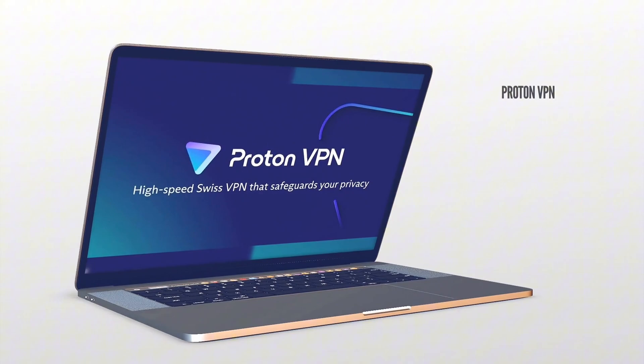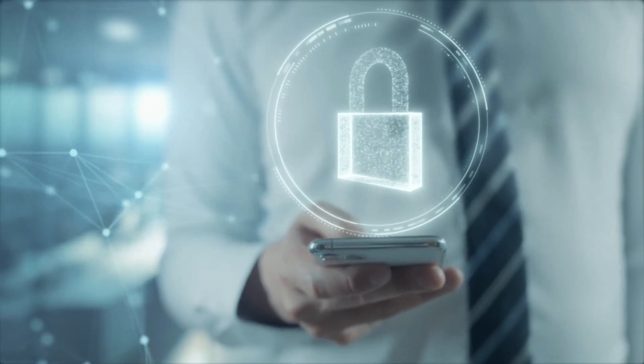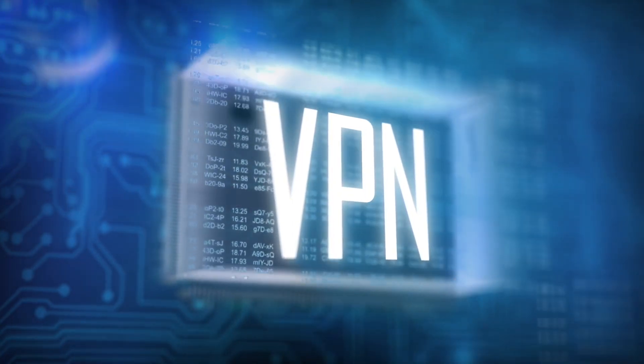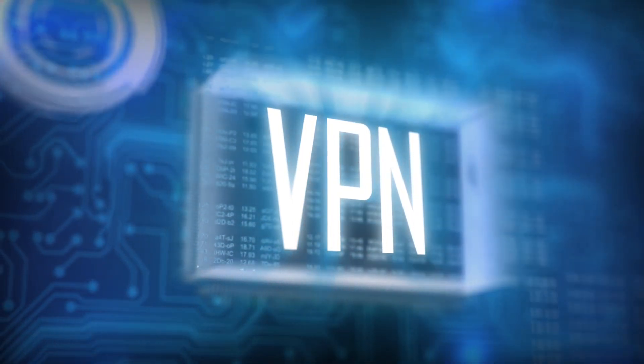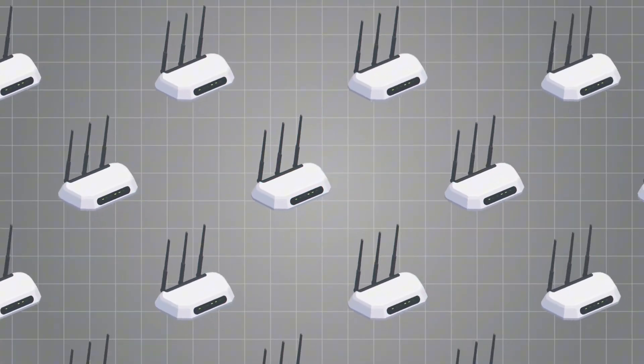Software number one: ProtonVPN. In this age where privacy is very important, the use of a VPN cannot be overemphasized. Most VPNs are paid, but if you can't afford one, we recommend using the open-source ProtonVPN at no cost. A VPN, or Virtual Private Network, is a technology that allows you to create a secure and encrypted connection over the internet. It prevents your data from being visible to others, especially on public Wi-Fi networks.